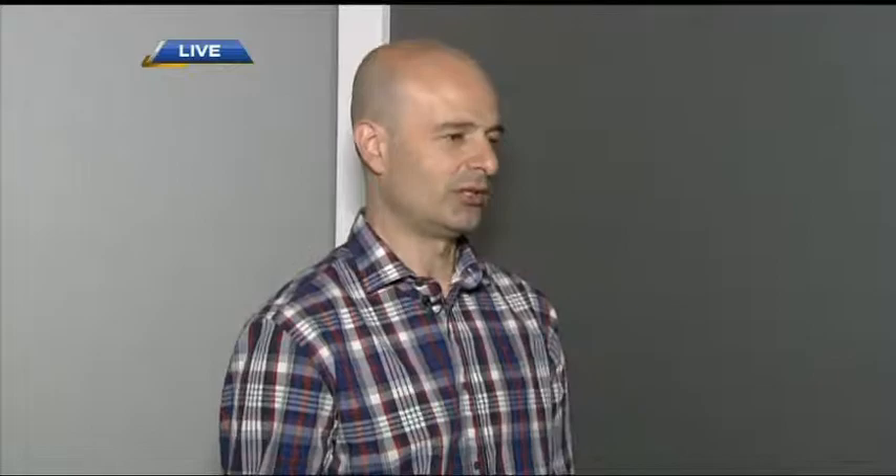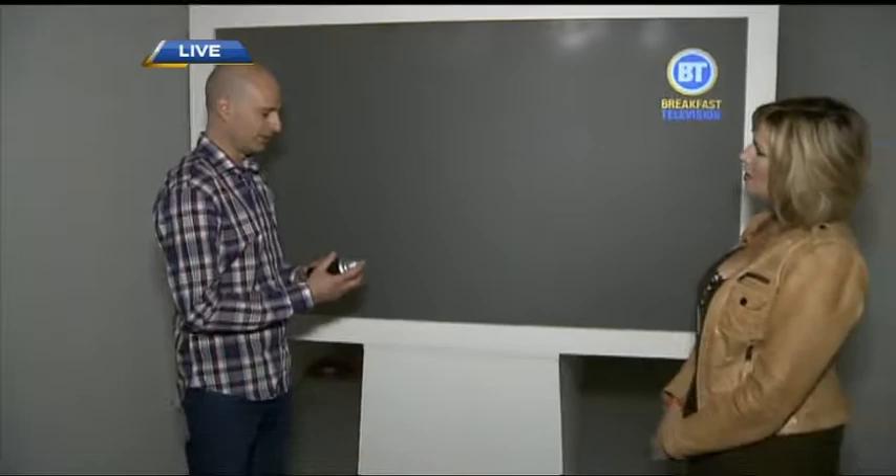We are a local creative studio, and we do interactive installations, mainly for the event industry and also for public works. We also do commissioned public artwork. So what do we have right here? This is called the graffiti wall, and it's kind of like a paint application that you can use with a real graffiti can. Completely legal.